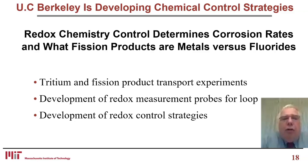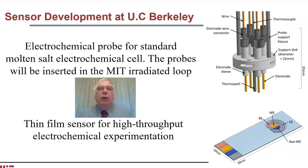They're also going to be doing tritium and fission product transport experiments, developing redox measurement probes for the loop, and development of a redox control strategy. On the far right we see an electrochemical probe for a standard molten salt chemical cell. The probe will be inserted into the MIT irradiation loop as the operational-type sensor, and they're also developing thin film sensors for high-throughput electrochemical experimentation.